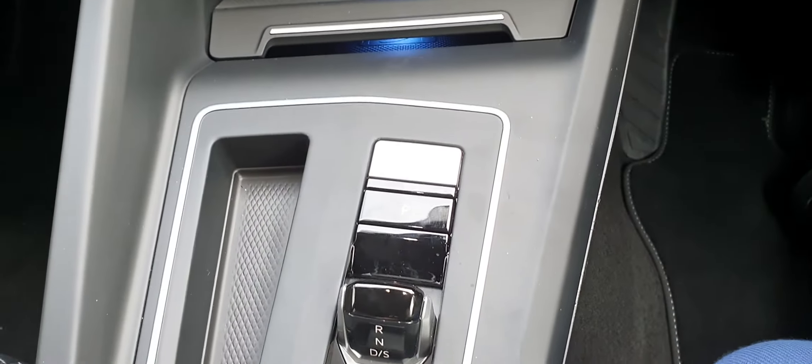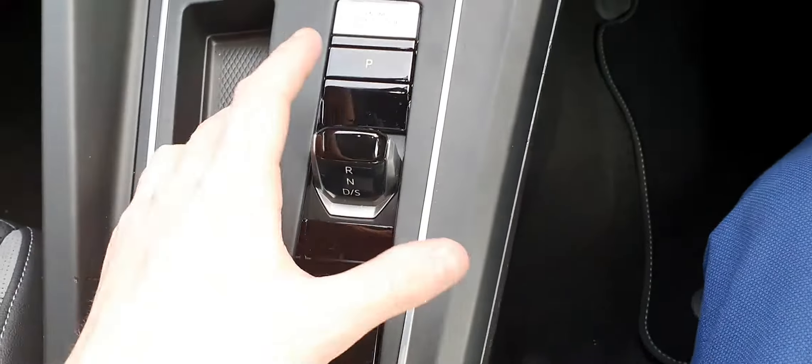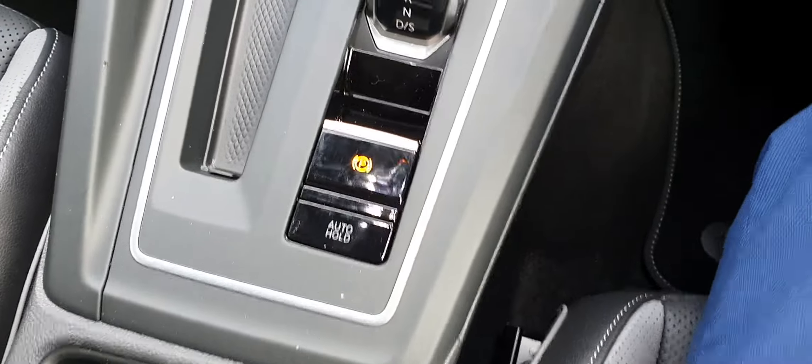You have your start stop button — this is completely keyless. Your electric handbrake, a shift by wire gear selector, auto hold, and above you do have a sunroof as well. Absolutely smashing car.